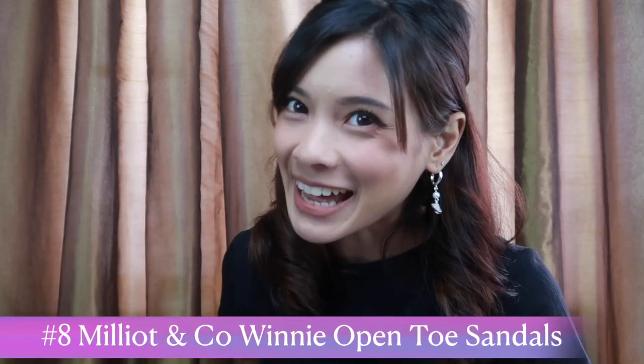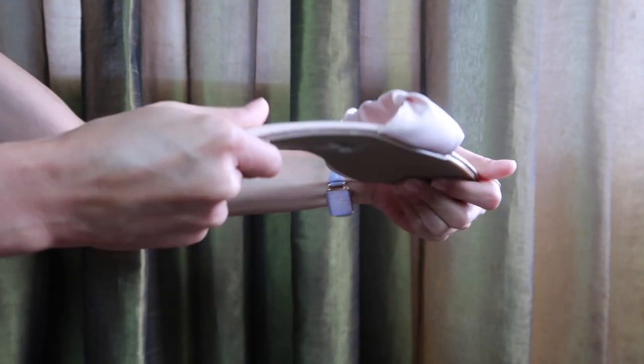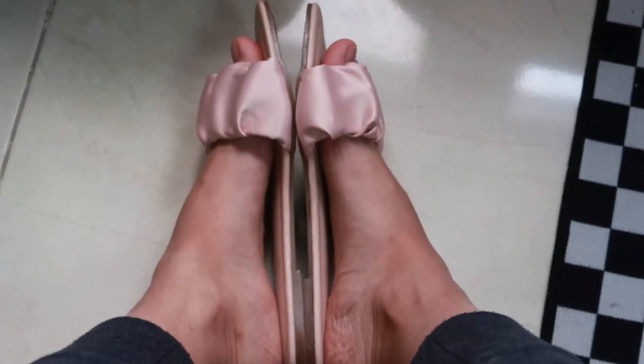Hop on to the next item — number eight. Things that I cannot live without: the ankle sandals. I got this because I have foot problems. Sometimes I have to wear heels or uncomfortable shoes and I need to bring extra slippers. This has been really good for travel — it's super thin, can fit in your bag, and super comfortable. During my trip to Bali I wore these inside the villa, in the kitchen, everywhere. It is super comfortable.